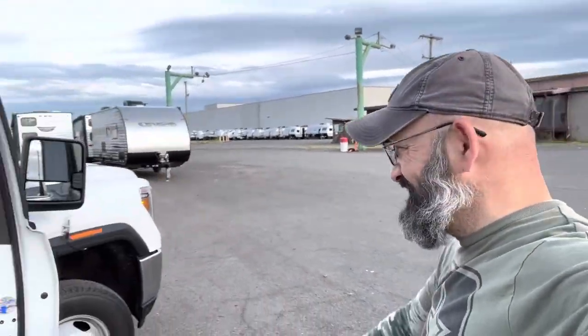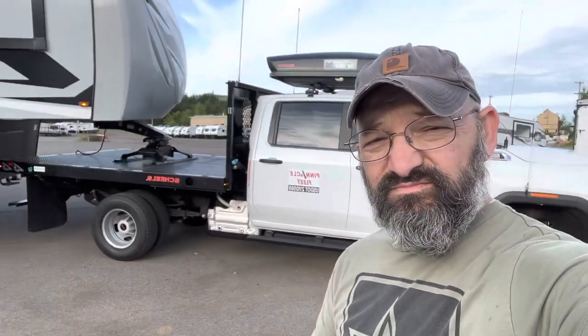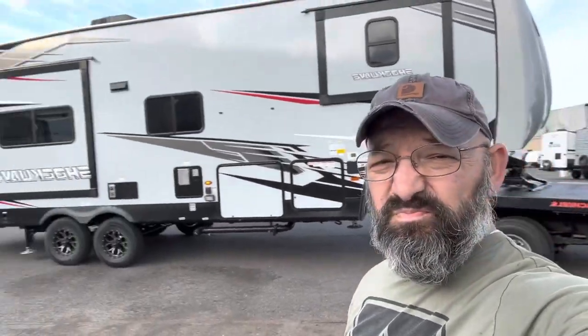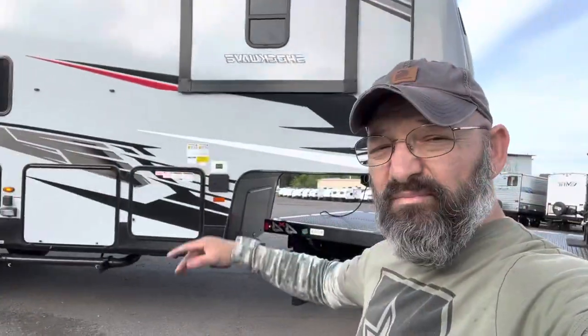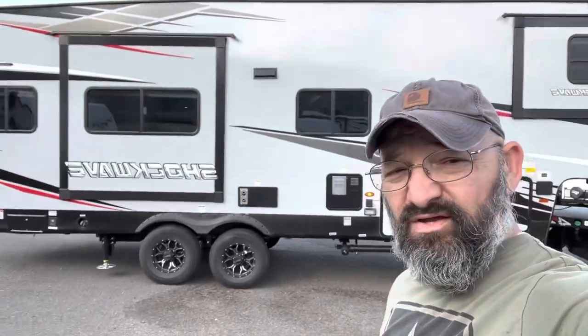My 2020 GMC Duramax diesel, super cab, dualies. It's pulling this 37-foot Shockwave fifth wheel. Already done my pre-trip, ready to log in and get on the road here.